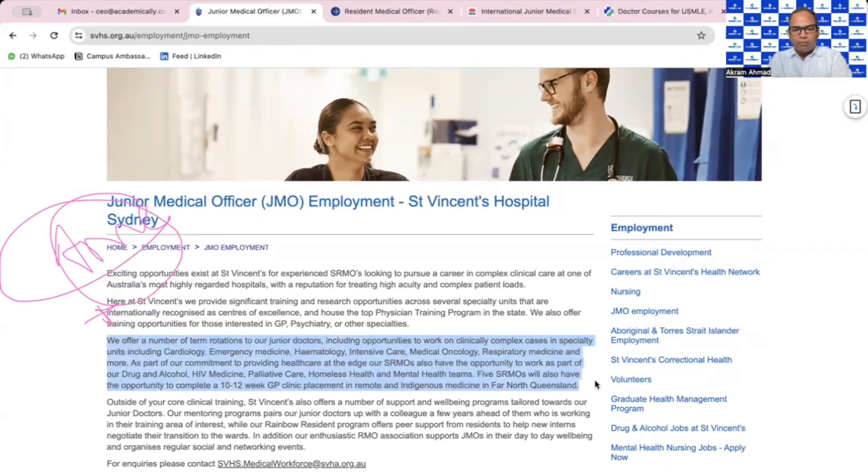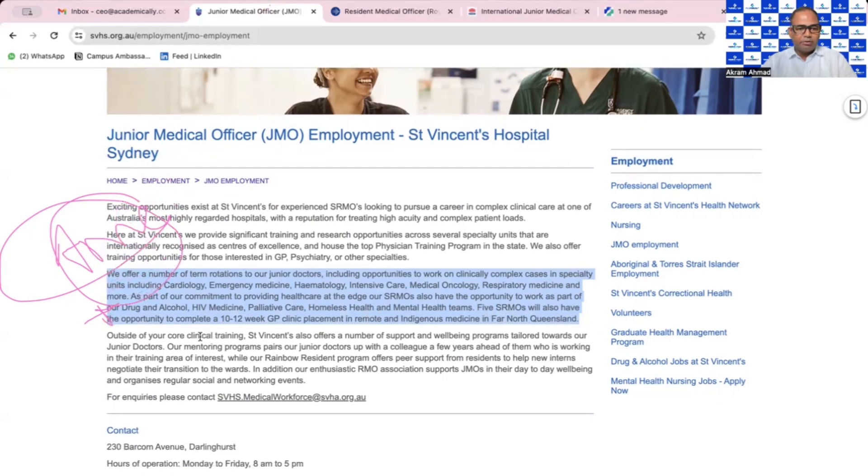St. Vincent Hospital offers opportunities to work on clinically complex cases in specialty units like cardiology, emergency medicine, haematology, intensive care, medical oncology, respiratory medicine, and more. They are also hiring SRMOs — Senior Resident Medical Officers. If you completed MBBS three or four years ago with at least two years of working experience, they may hire you as an SRMO. If you have only six months to one year experience post-MBBS, you would be counted as a JMO.